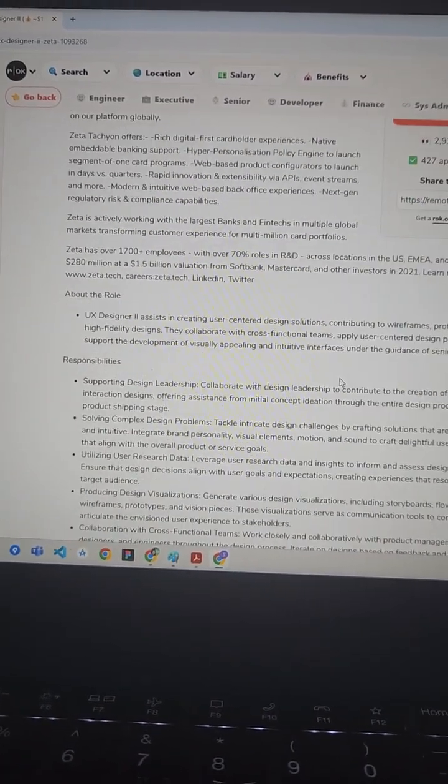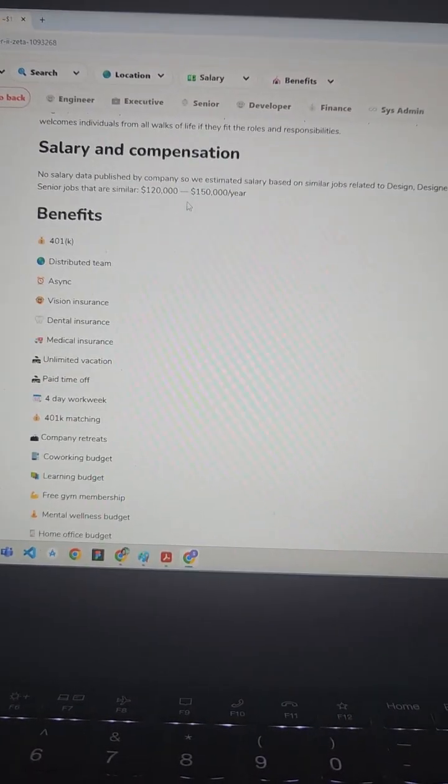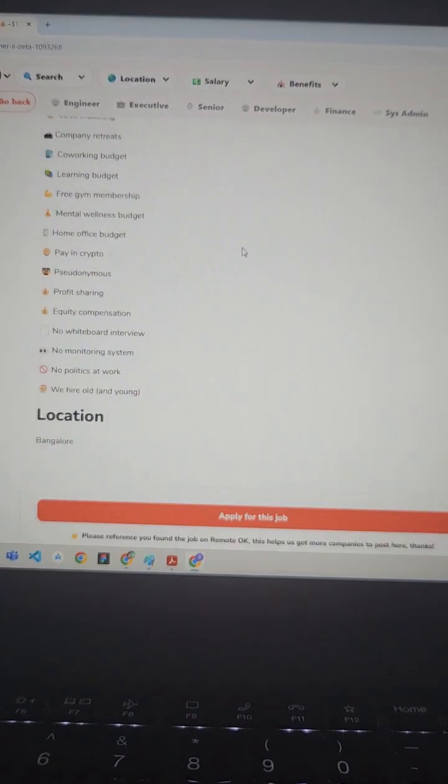Step 4. Click 'Apply for this position.' Usually, you'll be asked for your resume, a cover letter, and sometimes a portfolio. Always customize your application to fit the company's needs. Generic copy-paste won't work.